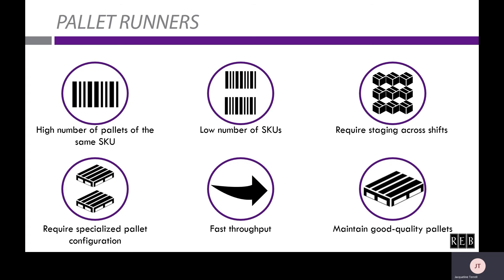It is possible to have a high number of SKUs with this system, but keep in mind that the more SKUs, the more lanes that will be needed, and so the more space you'll need. If you require staging across shifts, a pallet runner may benefit you. For example, the night shift can stage each lane with all pallets that need to be loaded onto each truck the next day, so the day shift can quickly unload the already-built load from a lane to be loaded onto the corresponding truck — really helping expedite that process.